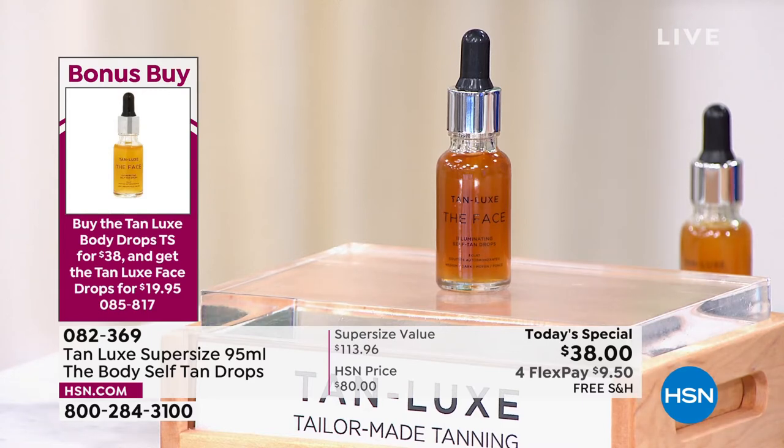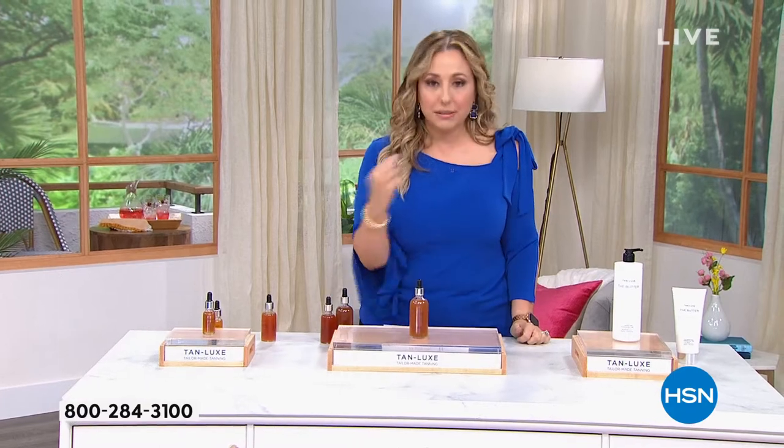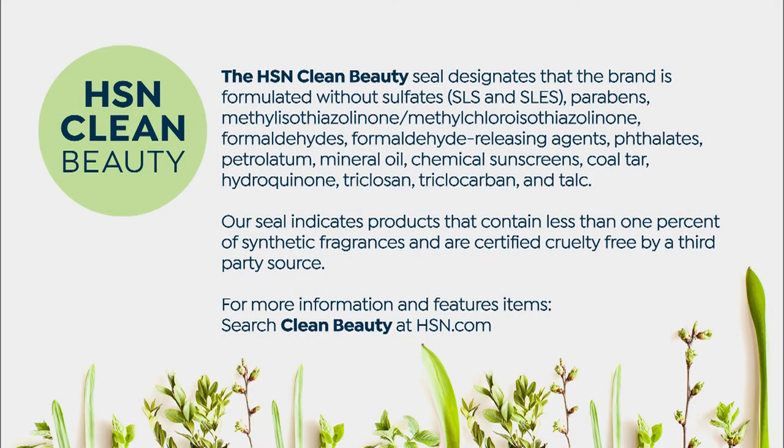You have two different choices. You choose the color you are, not the color you want to be. There's light, medium, and medium dark. I do the light medium. You choose the color you are, not the color you want to end up — that color is up to you, because this is the very first of all the sunless tanners on the market to be customizable. How many drops you do is how much glow you get.